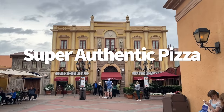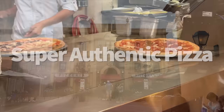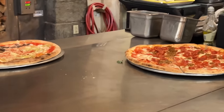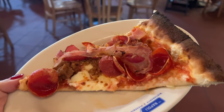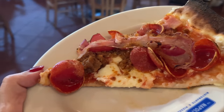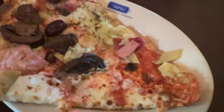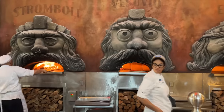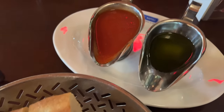Via Napoli in the Italy Pavilion is one of the best places to order pizza on Disney property because it doesn't cut corners. To make the pizza as authentically Italian as possible, the water used to make the dough is sourced from a spring similar to Italy's Campania region, according to the Disney World website. When your pizza is ready to cook, it'll be placed in one of three wood-burning ovens, each named after the three active volcanoes in Italy: Mount Etna, Mount Vesuvius, and Stromboli — a little Pinocchio reference for Disney nerds.